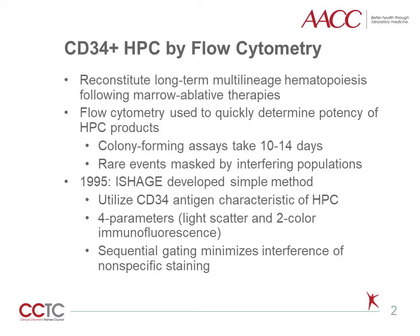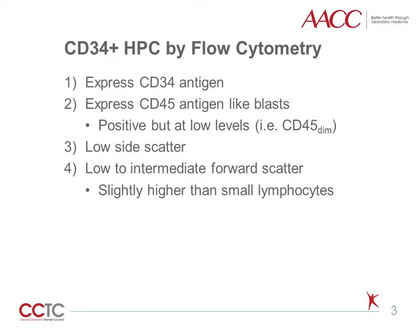By using only four parameters and sequential gating to minimize interference, this assay can be performed by most routine clinical flow cytometry laboratories. The ISHAGE criteria for CD34-positive HPCs includes expression of the CD34 antigen, expression of the CD45 antigen but characteristically at lower levels, low side scatter, and low to intermediate forward scatter.